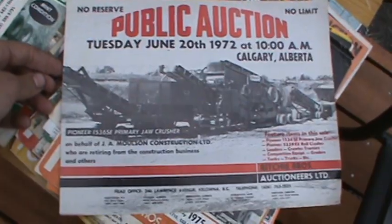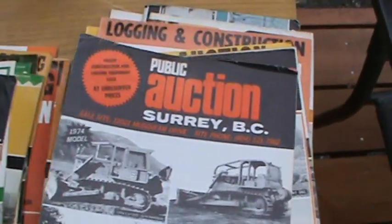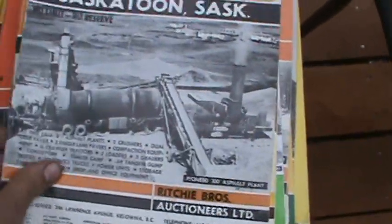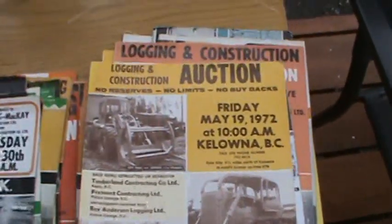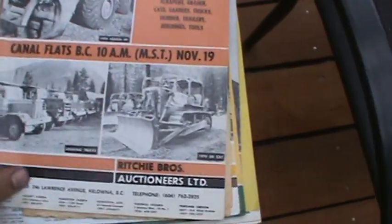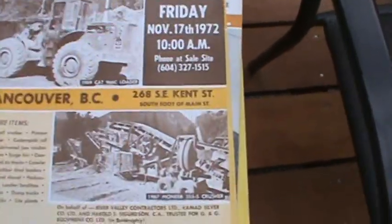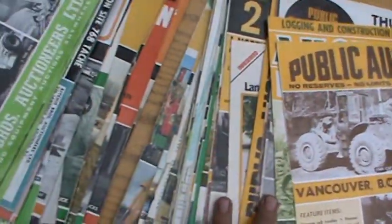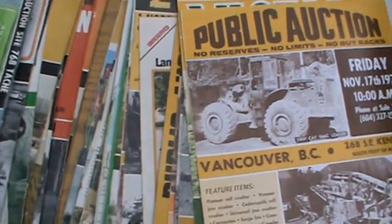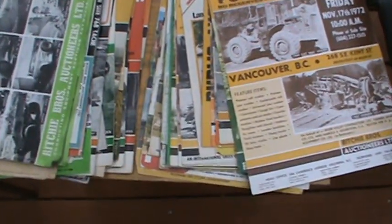That's the Ritchie Brothers — 1972, Calgary, Grand Prairie. A ton of logging stuff. Kelowna, Kamloops. So let me know — I've got stacks of it here and two other books full, so I've got a whole summer's worth of material. Just let me know if you want to see it — I'll throw this up quickly.